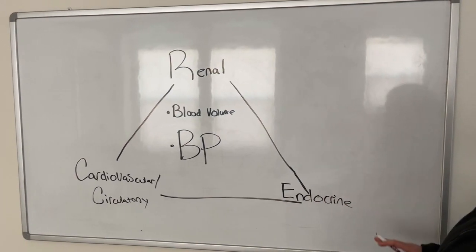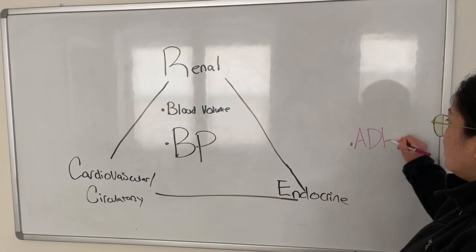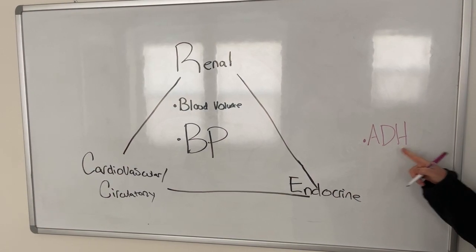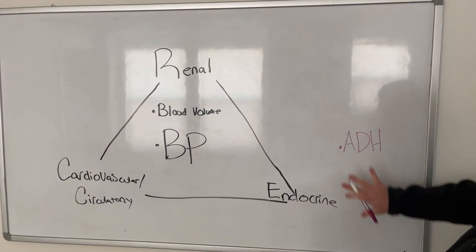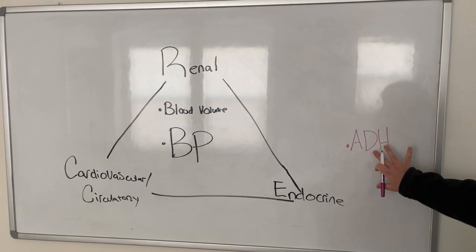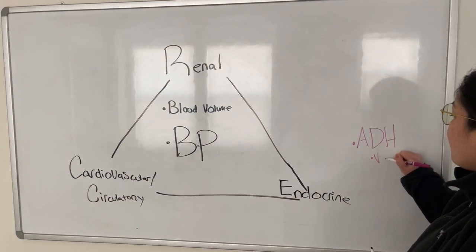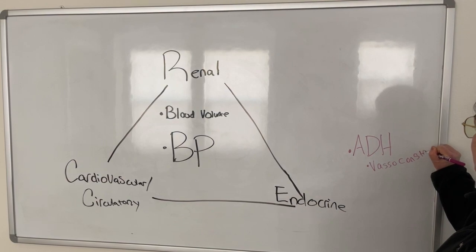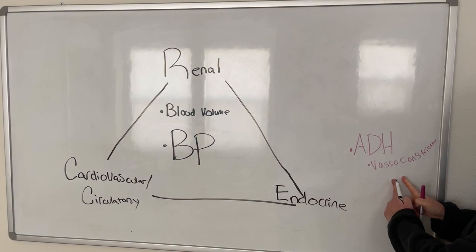Let's just say the endocrine system releases ADH — antidiuretic hormone. By the way, antidiuretic hormone is absolutely something you must know for your TEAS exam; it's a very high-yield hormone. So when the endocrine system releases ADH, what effect is it going to have on the circulatory system? Well, it's going to cause vasoconstriction, which means the blood vessels are going to narrow.